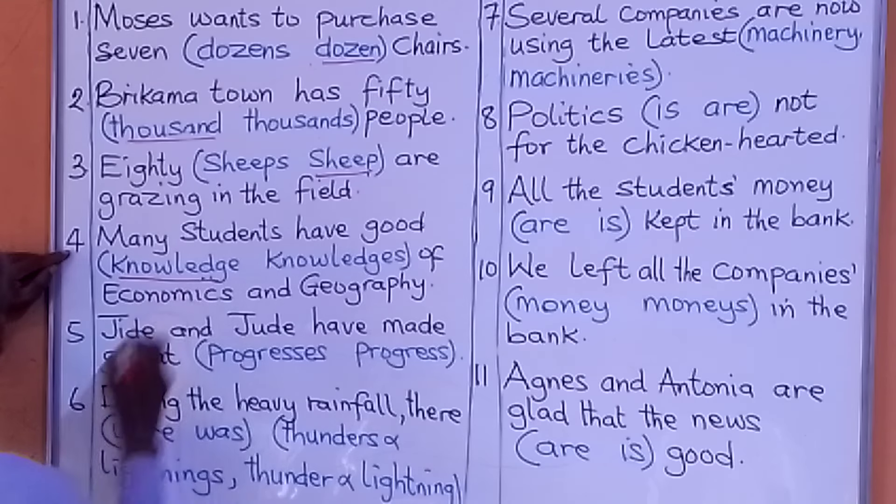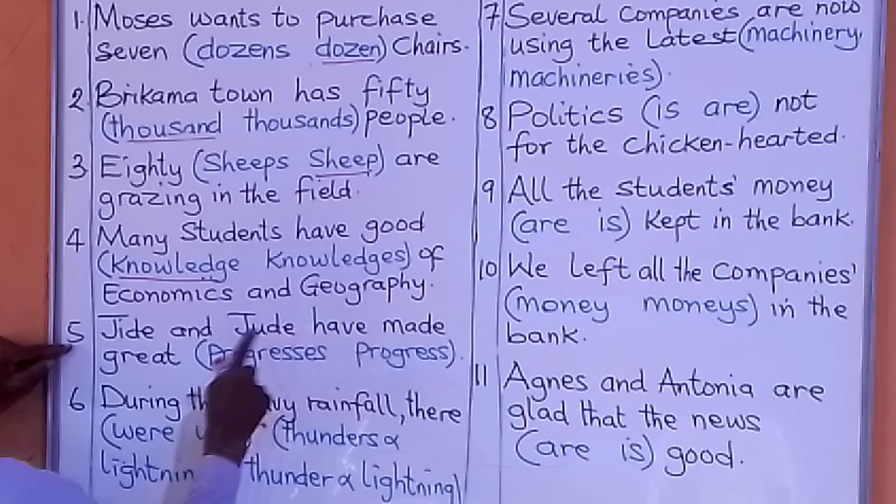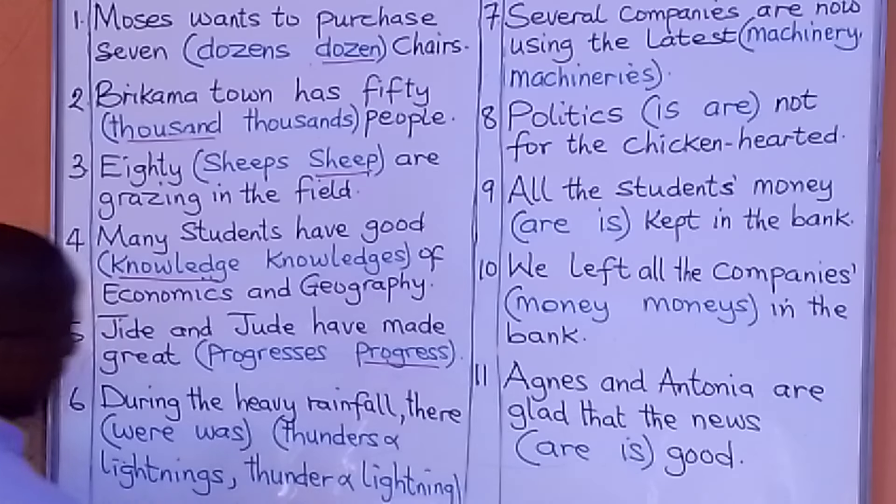Number five: Jede and Jude have made great progress. The options are 'progress' or 'progresses.' What are we going to put there? The answer is 'progress.'